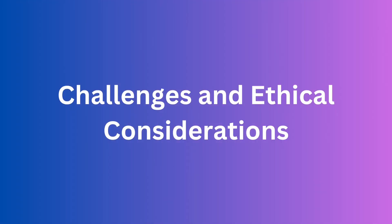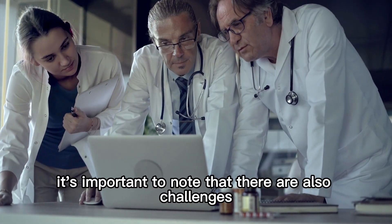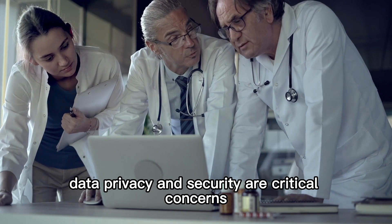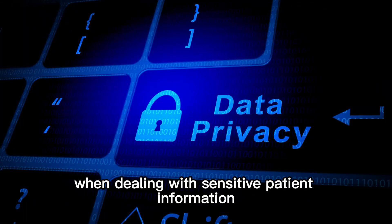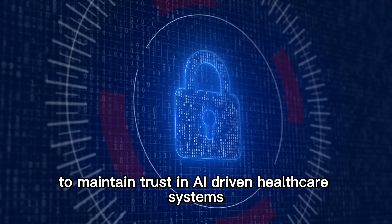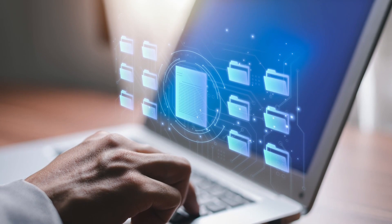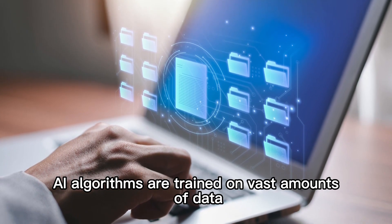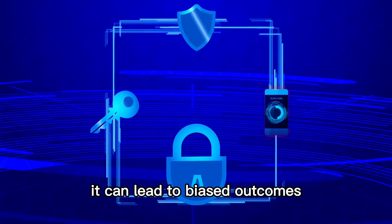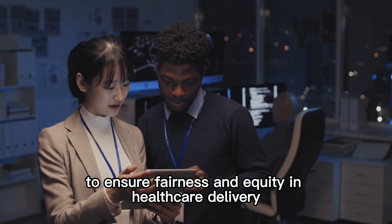Challenges and ethical considerations. While the applications of AI in healthcare are vast and promising, it's important to note that there are also challenges and ethical considerations to address. Data privacy and security are critical concerns when dealing with sensitive patient information. Safeguarding patient data and ensuring compliance with regulations is essential to maintain trust in AI-driven healthcare systems. Another challenge is the potential for algorithm biases. AI algorithms are trained on vast amounts of data, and if the data used for training is biased or unrepresentative, it can lead to biased outcomes. It is crucial to continually monitor and evaluate AI systems to ensure fairness and equity in healthcare delivery.